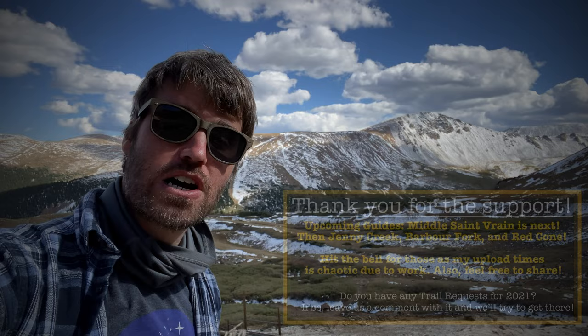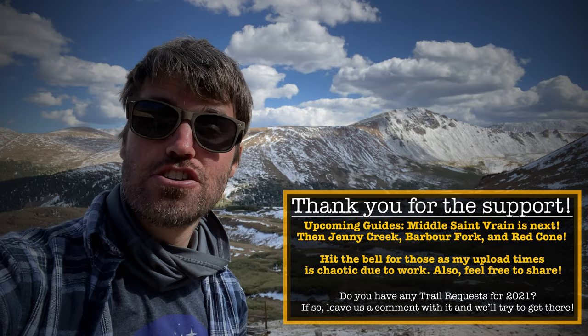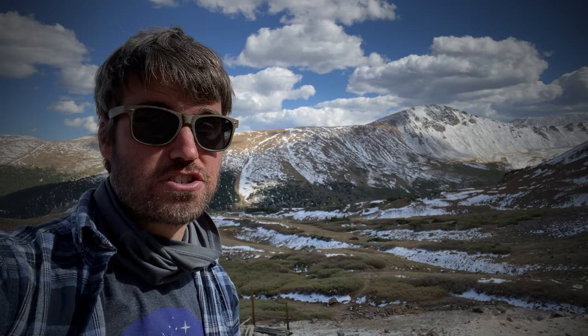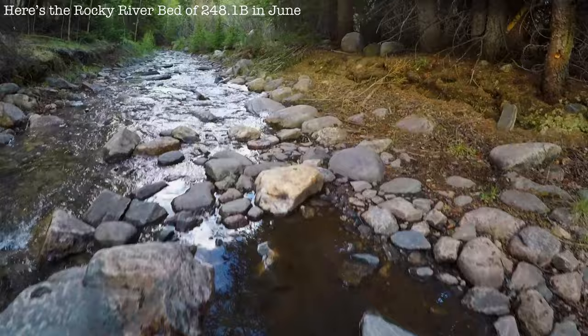Thank you guys so much for watching this video. Hope you enjoyed the Argentine Pass trail guide. Thank you to all the subscribers — and all the new subscribers we've gotten, that's been awesome. Check out the older videos if you haven't seen them, and if you're not a subscriber yet, click over here. Thanks so much for watching.